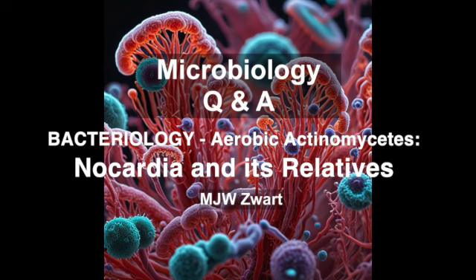Ready to dive into a world that's both fascinating and a little bit creepy. Today, it's the world of aerobic actinomycetes. Those tricky critters — aren't those the things that look like fungi but act like bacteria?